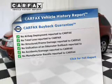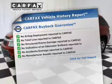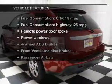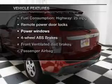Carfax Vehicle History Report from Carfax, the most trusted provider of vehicle information. And with these notable features, you won't want to miss out on the opportunity to own this amazing ride.